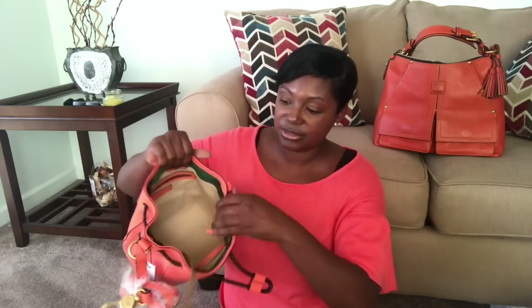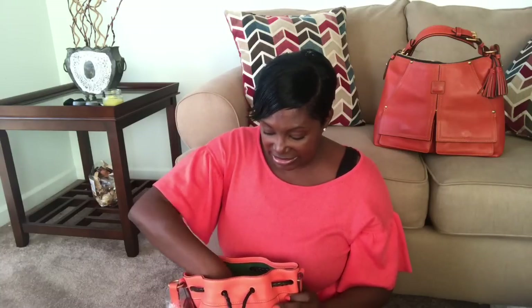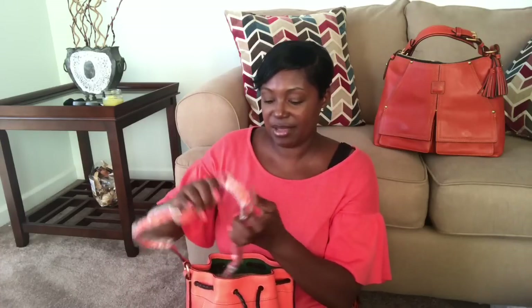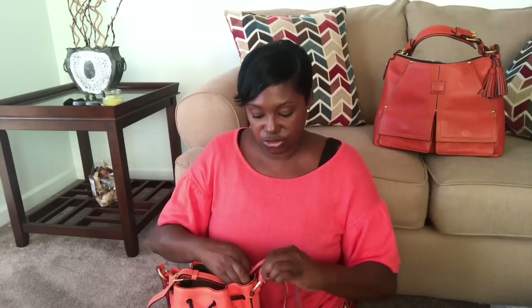She is a pretty decent little size to be a small crossbody - a really decent size. She is as smooth as butter; there is not one bit of pebbling at all on this bag. Absolutely beautiful. I am 100% happy. It does have the leather lining on the inside, which I absolutely love. And here we have our strap, which also has a little buckle so you can adjust it.